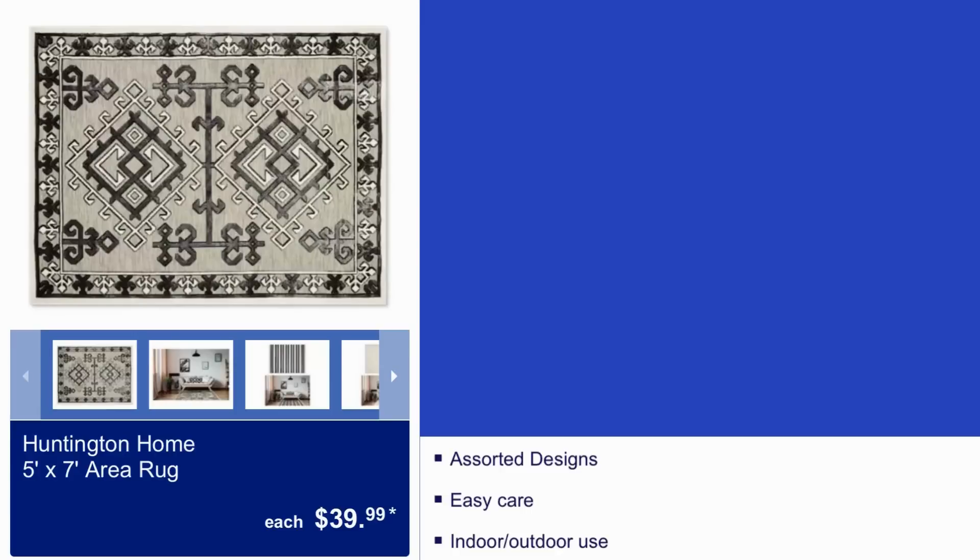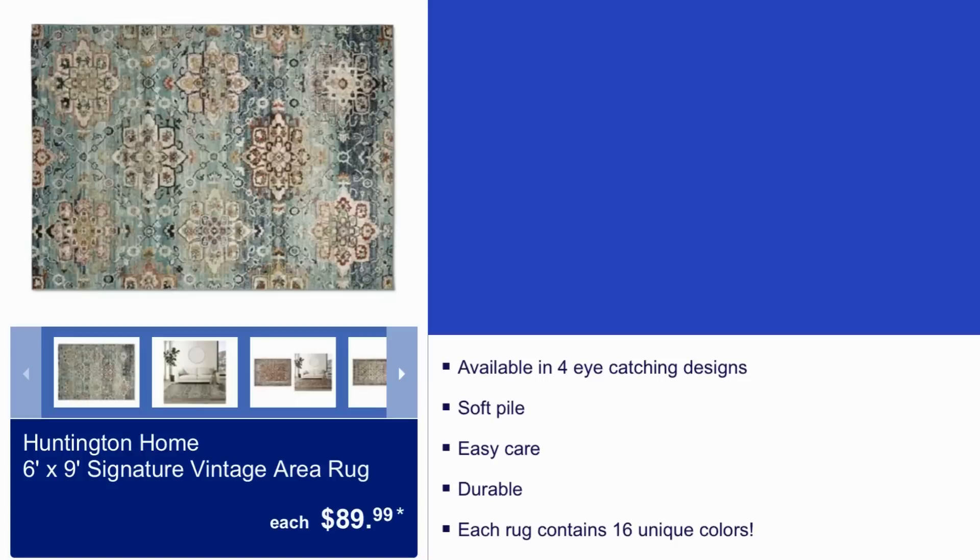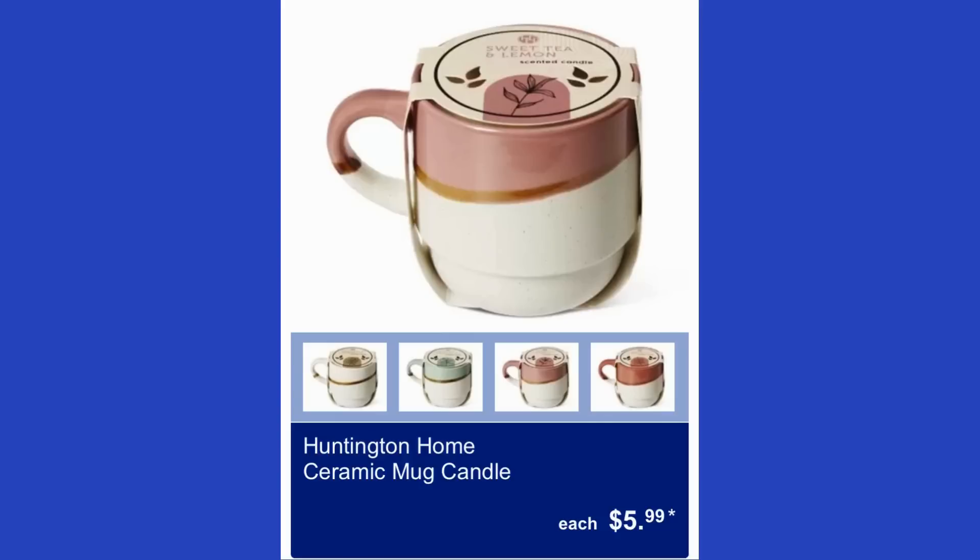The Honeyton Home 5x7 area rug is $40 and is suitable for both indoor and outdoor use. The Honeyton Home 6x9 signature vintage area rug is $90. Also, the Honeyton Home 9-ounce ceramic mug candle is $6.